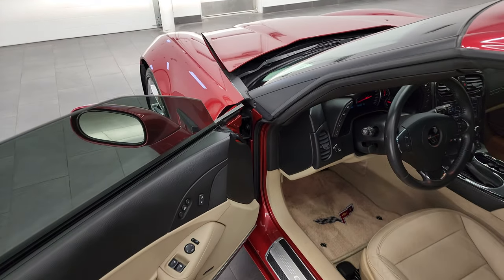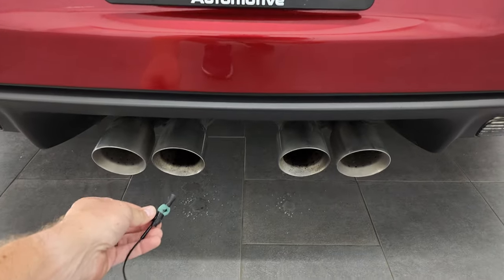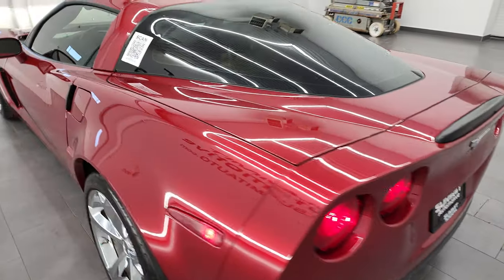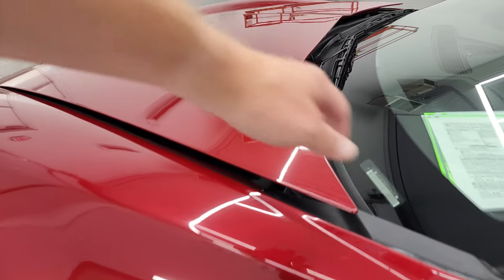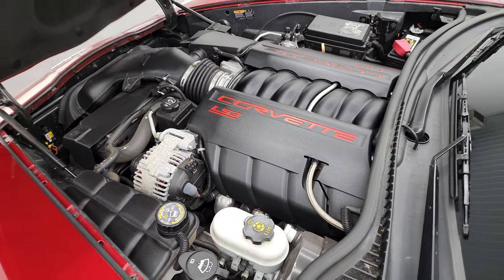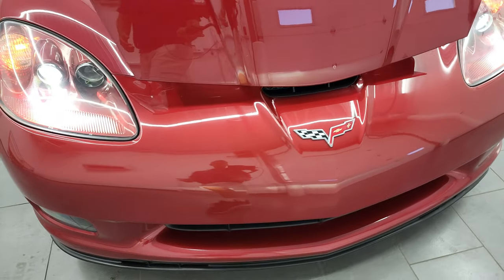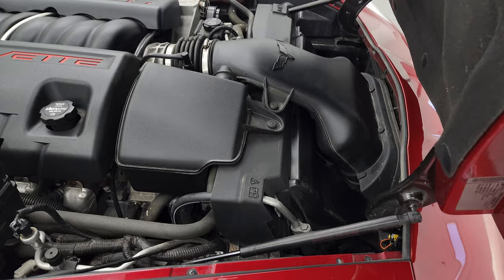We'll take a quick look under the hood. Under the hood we have the 6.2 liter LS3 V8 engine — you can see the shocks are doing a nice job holding that hood up. Once again, this car has been fully safetied and inspected by our service shop, has a fresh oil and filter change, all the fluids have been checked and topped off. Those headlights are nice and bright, and this car is 100% ready to go.